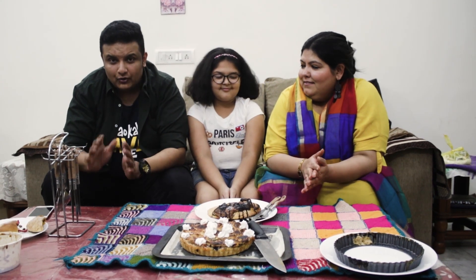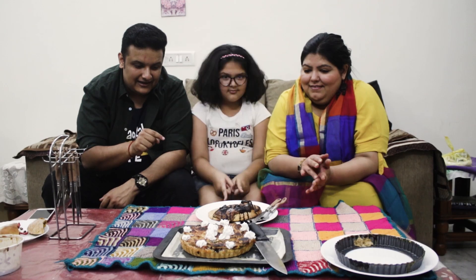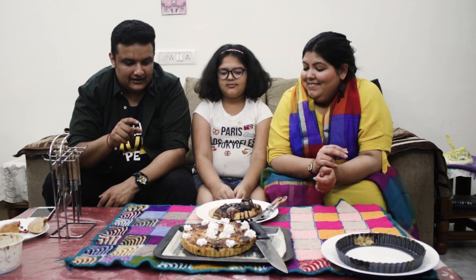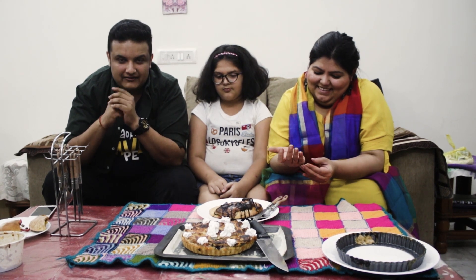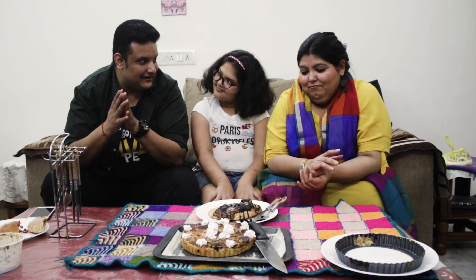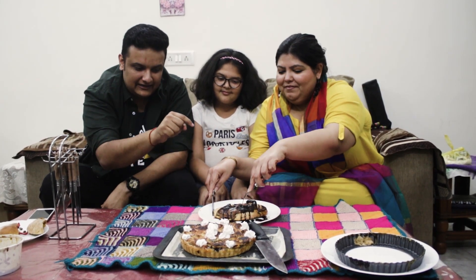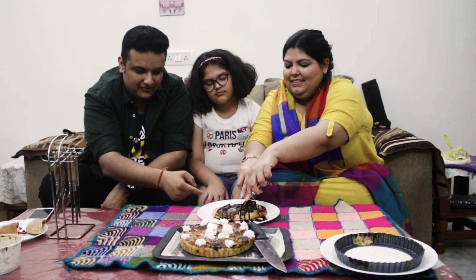I enjoyed both the savory calzones. Now let's try the sweet calzone in the form of dessert. The chef herself has hidden two surprise elements in it and I have to try it out because she has challenged me. Before she digs into it, this is a crispy chocolate cheese calzone, right? Yes it is. It's very innovative.